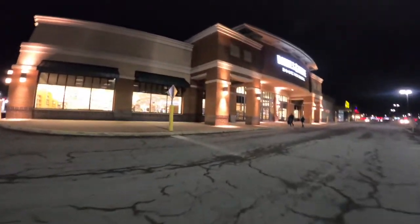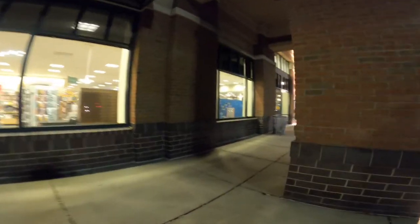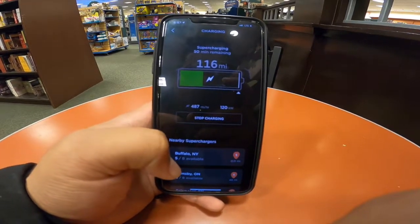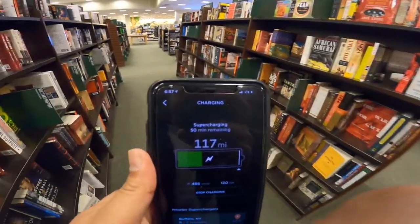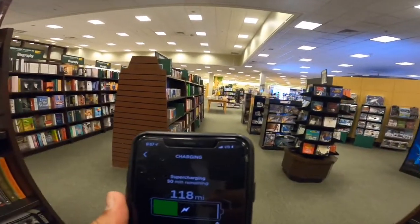Meanwhile I'll be back and I'll have at least 100 plus miles on my car — that's the beautiful thing. This is the Barnes & Noble. My phone is telling me I've got 116 miles now, and I need at least 150 for my trip. So this is the location I'm showing you.